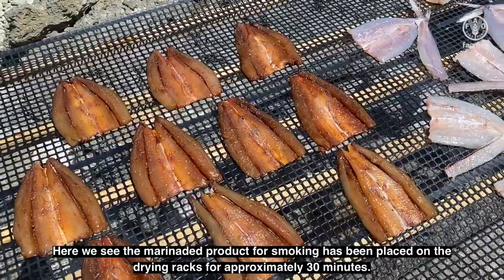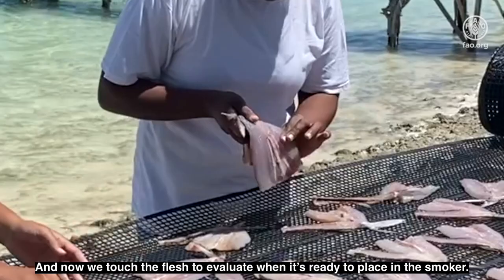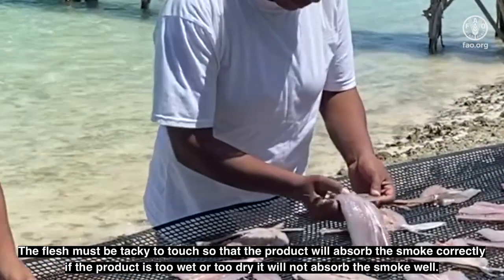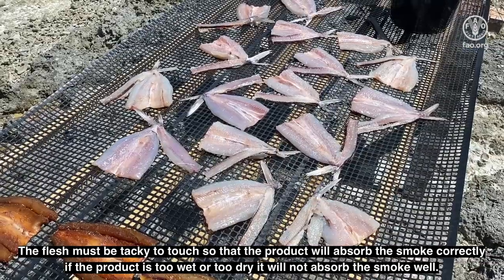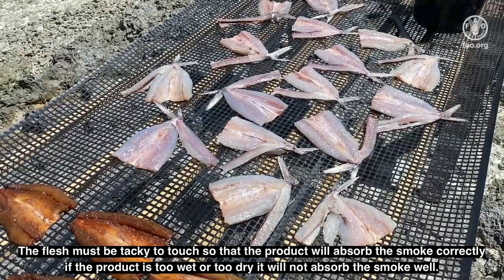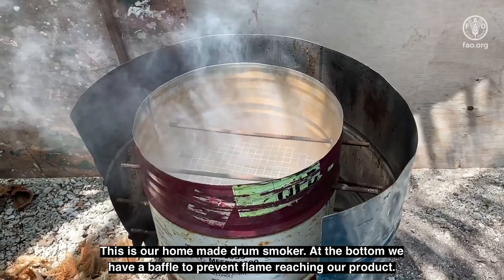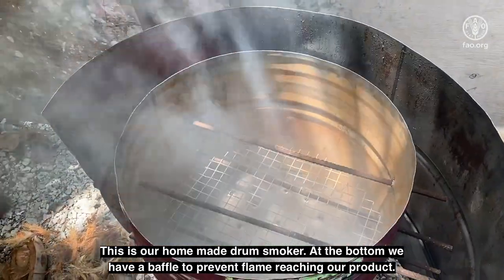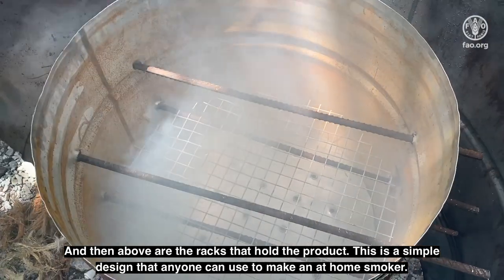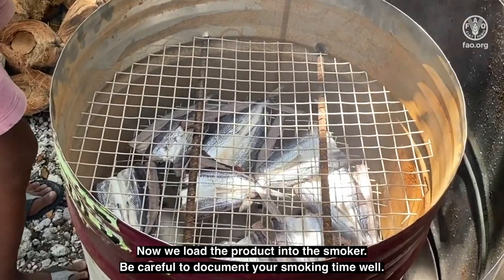Here we see the marinated product for smoking has been placed on the drying racks for approximately 30 minutes. Now we touch the flesh to evaluate when it's ready to place in the smoker. The flesh must be tacky to touch so that the product will absorb the smoke correctly. If the product is too wet or too dry, it will not absorb the smoke well. This is our homemade drum smoker. At the bottom we have a baffle to prevent flame reaching our product, and then above are the racks that hold the product. Now we load the product into the smoker.